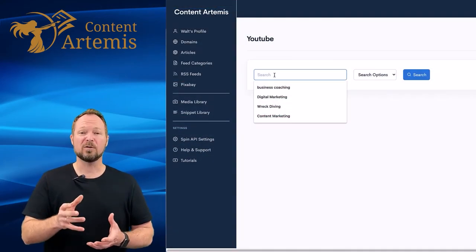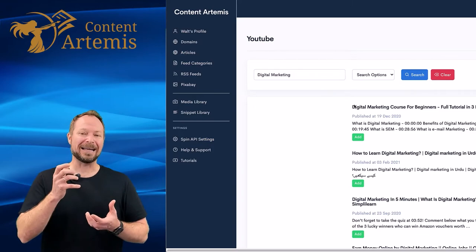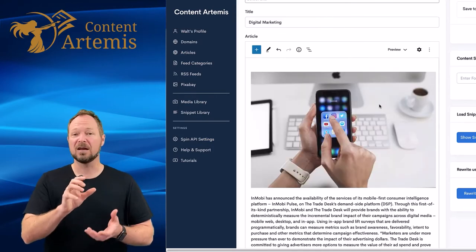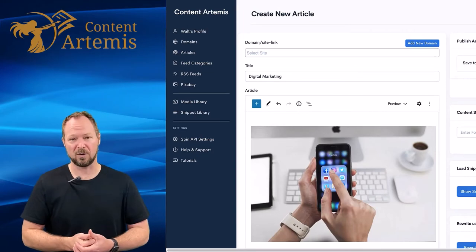Now as we move through, we may choose to add images. In fact, we may choose to add videos, giving us an end content piece which is a great starting point that has feeds from all kinds of different sources, videos and images. And now we can start to add that human touch that's really going to make the content pop.